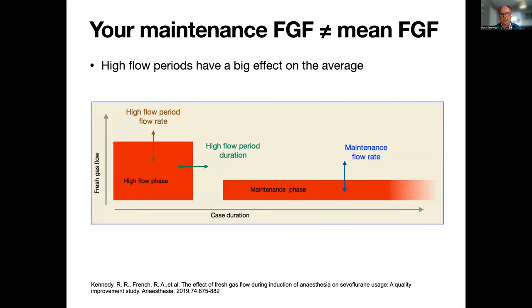Just a reminder that the maintenance fresh gas flow is not the same as your average fresh gas flow. In particular, high-flow periods, especially around the beginning of the case, can have a massive effect on the overall average and therefore on the vapor consumption.